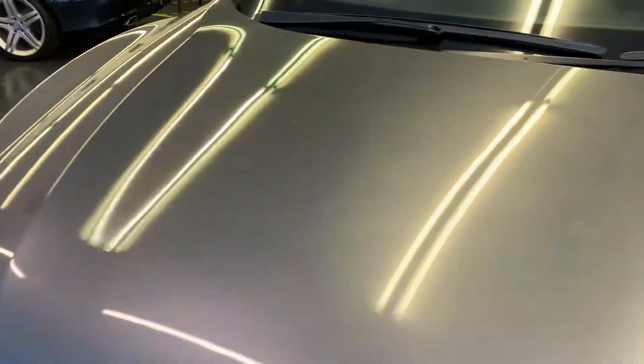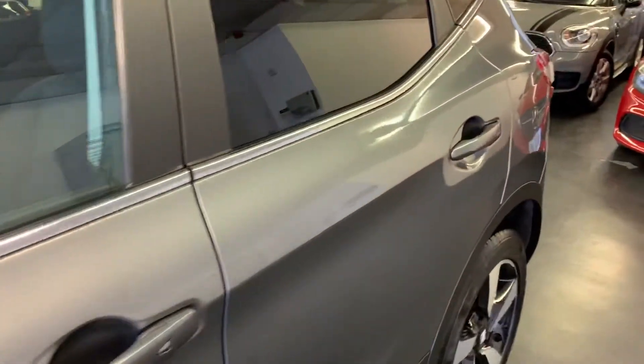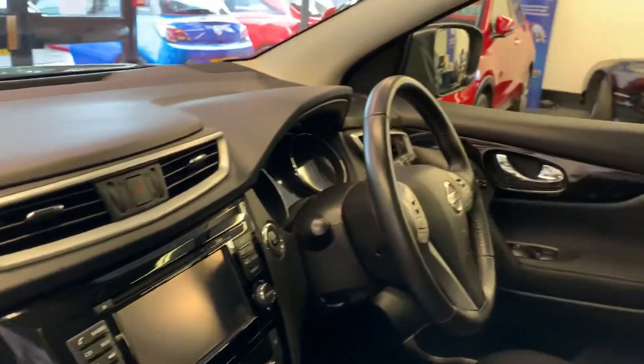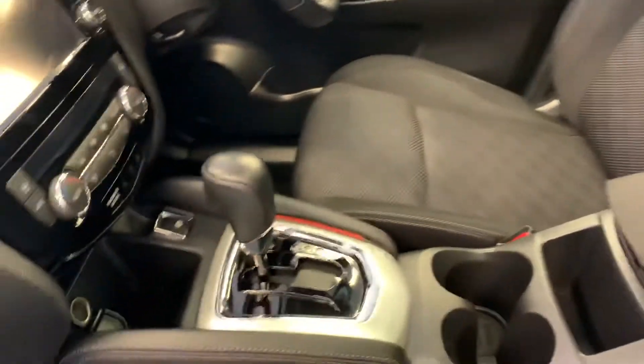As you can see from the video, it really is in excellent condition inside and out. This is keyless go, keyless entry. One thing you won't see on the video is that this is a non-smoking, non-pet car — so there are no odours, no rips, no burns in the seats, no damage of any kind. The car is offered in excellent condition inside and out.